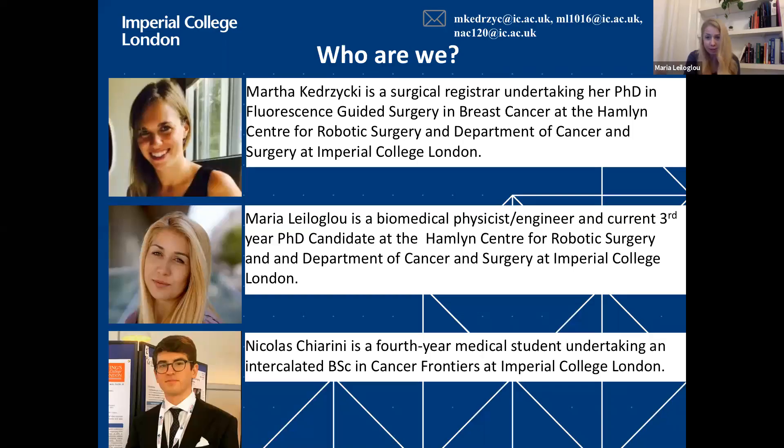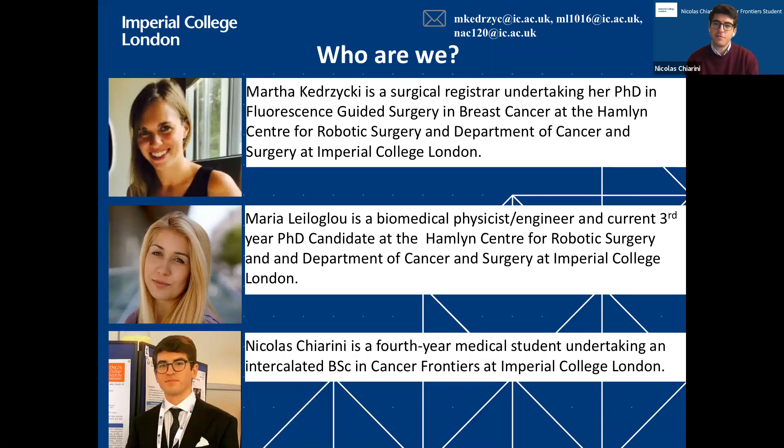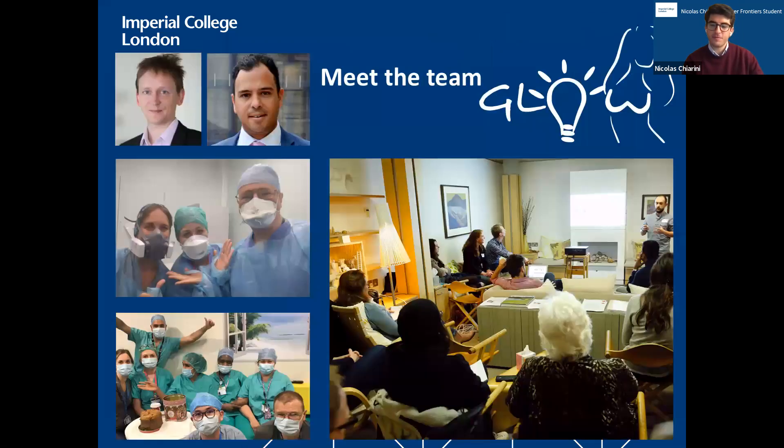Hello everyone, my name is Nicholas and I'm a fourth year medical student currently undertaking a one year BSc in Cancer Frontiers at Imperial. I'm the new team member who has been with the team for a little over a month now.